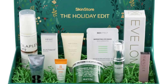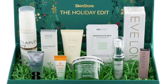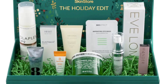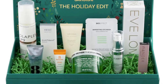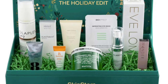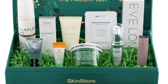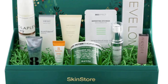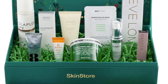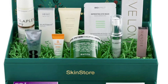Peter Thomas Roth Cucumber Gel Mask 5 ounces helps hydrate and soothe irritation to reveal more moisturized and revitalized looking skin. Verso Nourishing Face Mask 25 milliliters drenches skin in hydration to deliver plumper, smoother, and more radiant looking skin. Bio Effect Imprinting Eye Mask, one pair, is a hydrogel mask that promotes deep hydration and decreases the look of puffiness and under-eye circles.